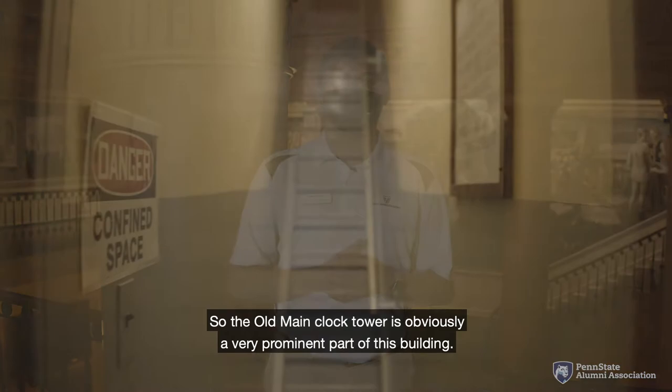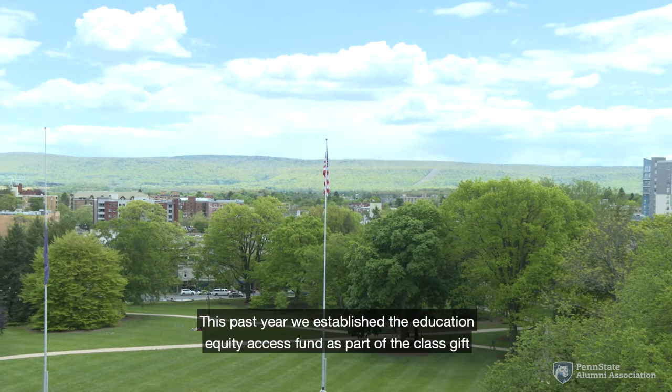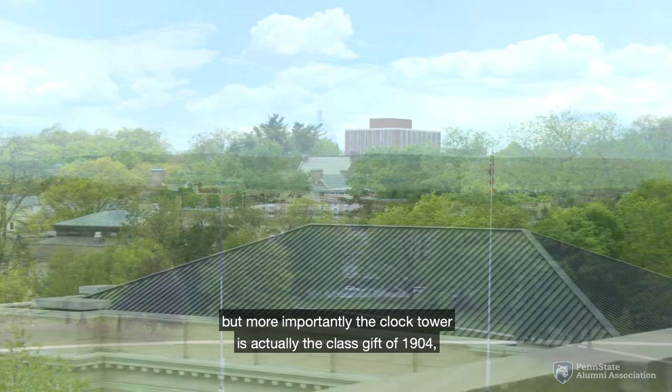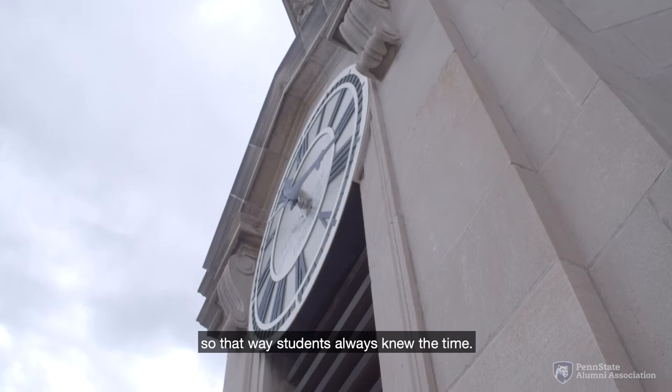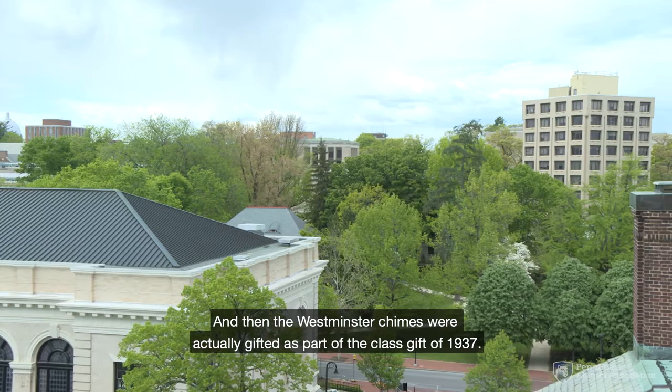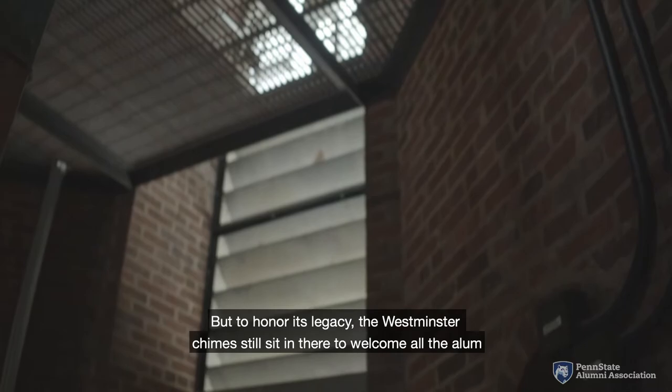The Old Main clock tower is obviously a very prominent part of this building. The clock tower was bestowed upon us as part of the longstanding class gift campaign here at Penn State — the clock itself is the class gift of 1904, so students always knew the time. The Westminster chimes were gifted as part of the class gift of 1937. While the chimes still sit in the bell tower, they are no longer used and are now completely electronic. But to honor their legacy, the Westminster chimes still sit there to welcome alums and students passing by Old Main, and on weekends make sure everybody hails the lion every Friday and Saturday on campus.